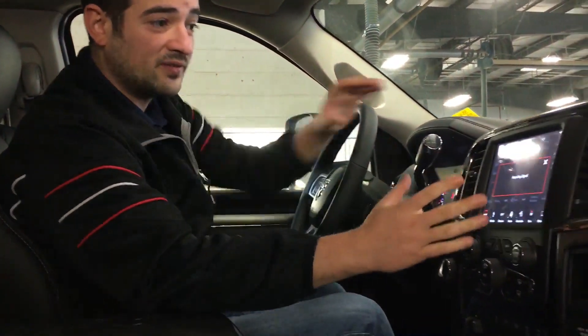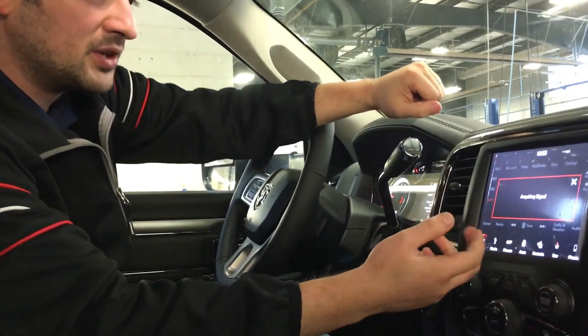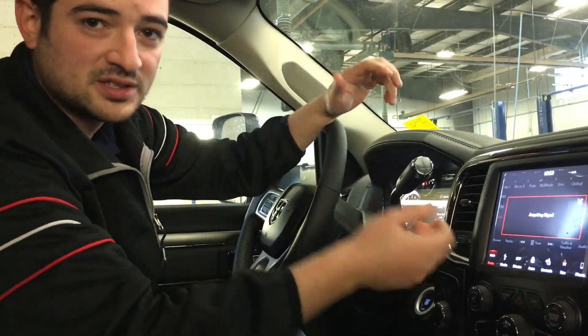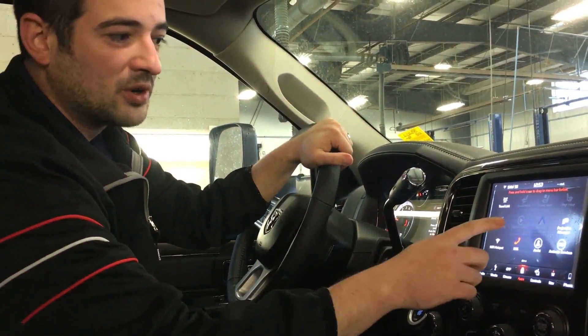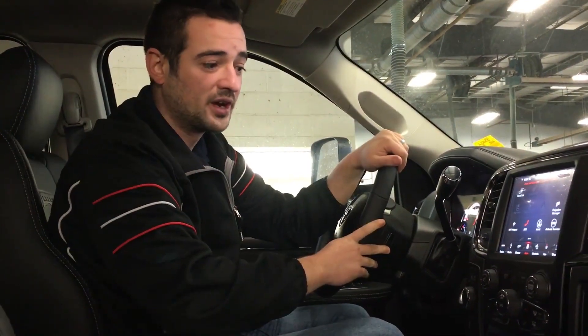Inside the vehicle overall, they did revamp the screen here. As you can tell, it looks a little bit different than it used to. You have navigation, you have climate, you have your media controls, your Sirius XM radio, your AM, your FM, your Bluetooth — all of the good stuff that you were used to in the past. But now they have also added Apple CarPlay and Android Auto, which are quite the big additions to attach your phone to and just go from there.